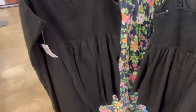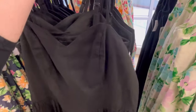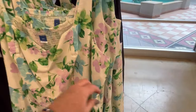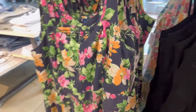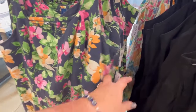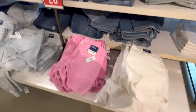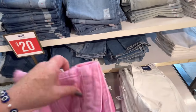Most of the dresses are on sale, some of them just aren't marked. This is a really nice black dress you can wear to a wedding. This one's nice too — in the back it's got a ribbed feature where it kind of clings you in a little bit, for $45. Then we got this dress right here — I like that it's kind of pleated in the front, also $45.